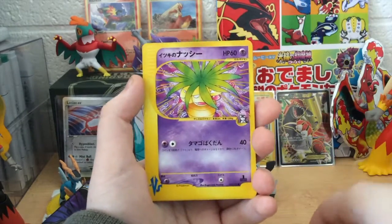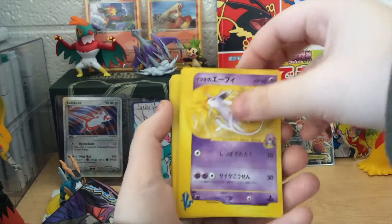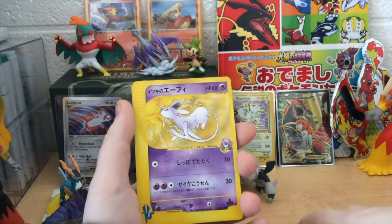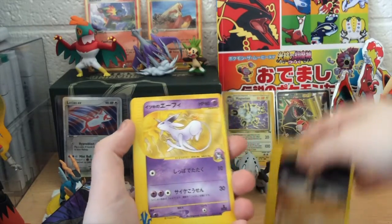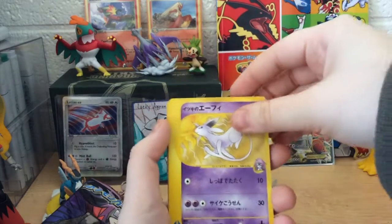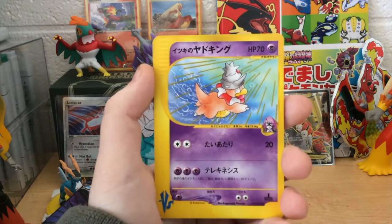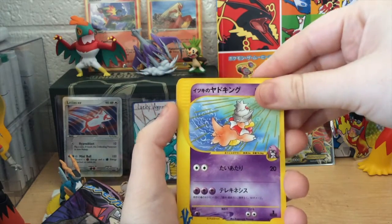Next up is a Will's Exeggutor. That is so cool, and also the art on these is just super fantastic. I think what they did with the artwork is they assigned one person to illustrate all of one trainer's Pokemon. Like, the same guy who illustrates all of Will's Pokemon is doing that. So Brock maybe has the same illustrator, and Bruno has this claymation — I'm not sure if it's CG or claymation. But wow. And next up, oh, that's so cute — Will's Slowking. Oh my goodness.